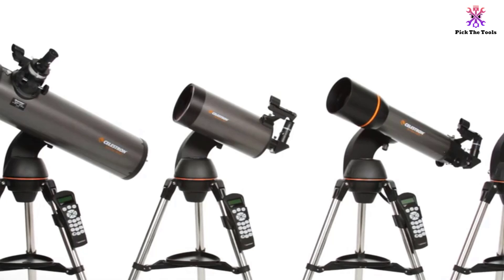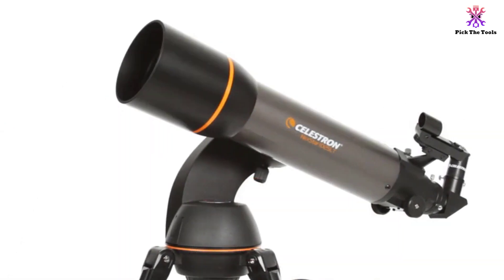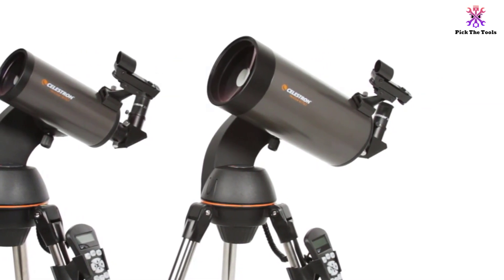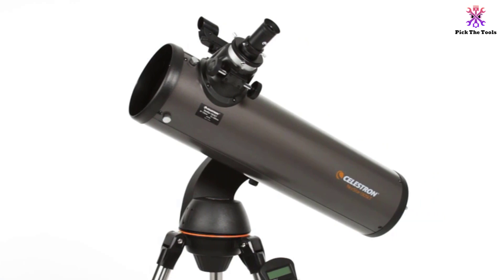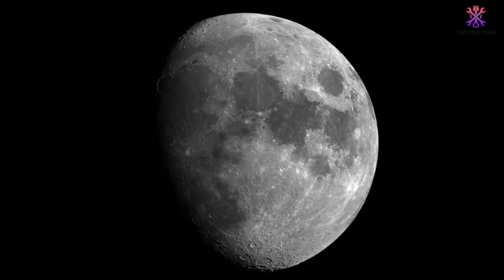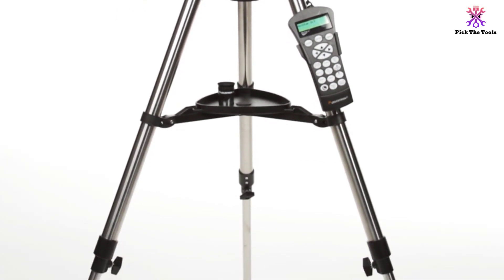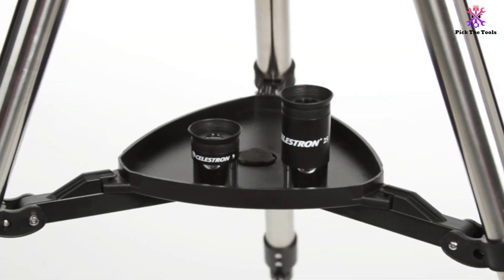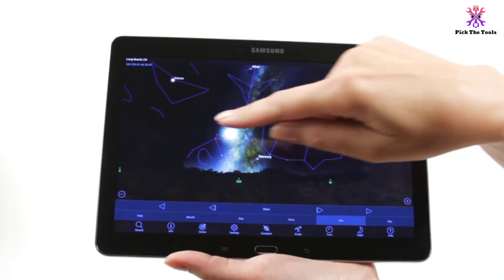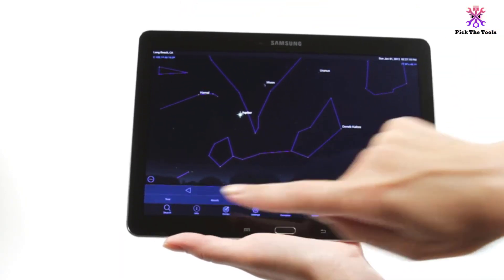It also includes 25mm and 9mm eyepieces with 60x and 167x magnification accordingly. SkyAlign technology, the GoTo controller, and the Star Pointer finderscope simplify the search for celestial objects and automatically align this computerized telescope for an accurate view, making it the best GoTo telescope under $500. The equatorial mount is attached to an adjustable stainless steel tripod with an accessory tray and a fork arm mount. Also included are the SkyX Planetarium software and a database with a tracking system for 4,000 celestial objects, with a list of currently visible objects automatically displayed through the SkyTour feature.